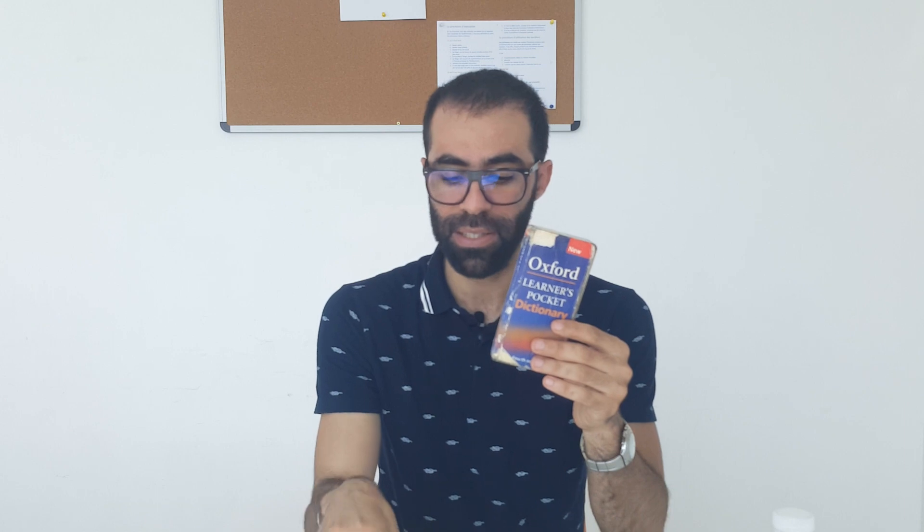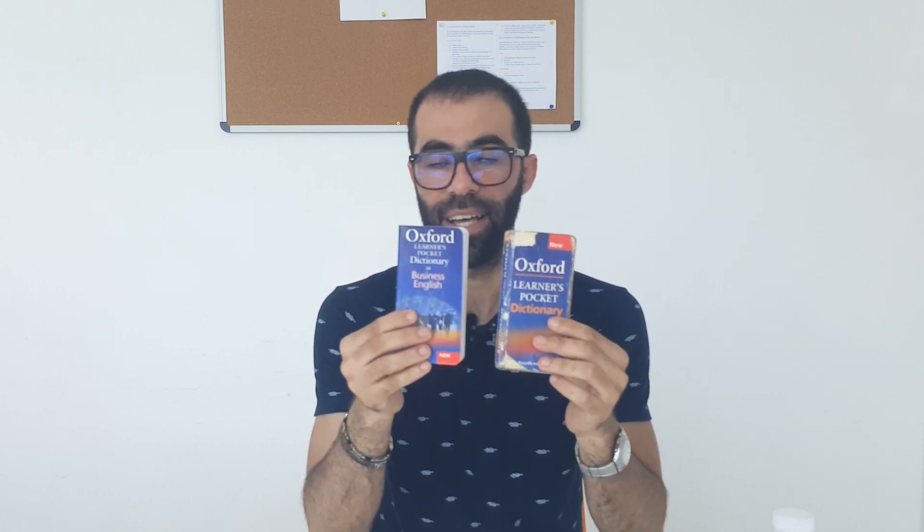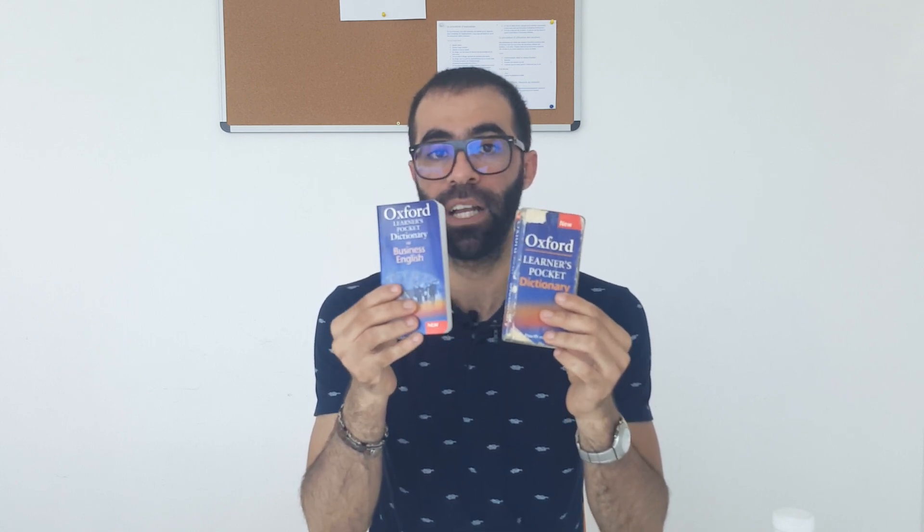Everybody using these dictionaries will become more fluent and confident. And something very important: both of them are value for money. They are not expensive and you can get them in every bookshop.